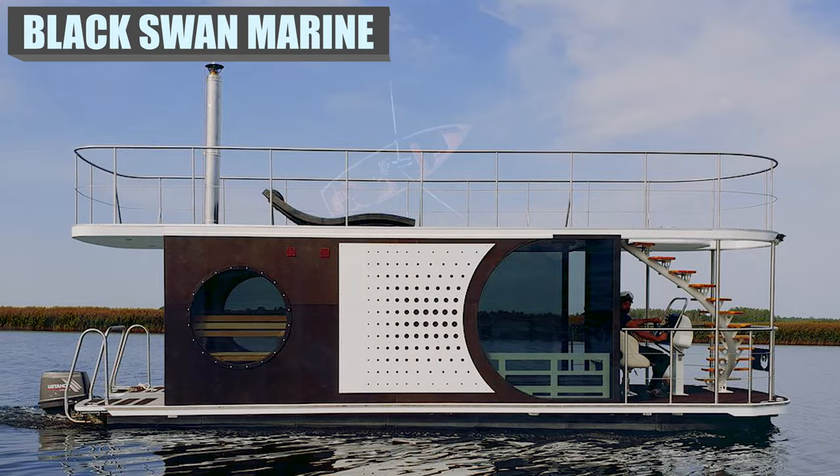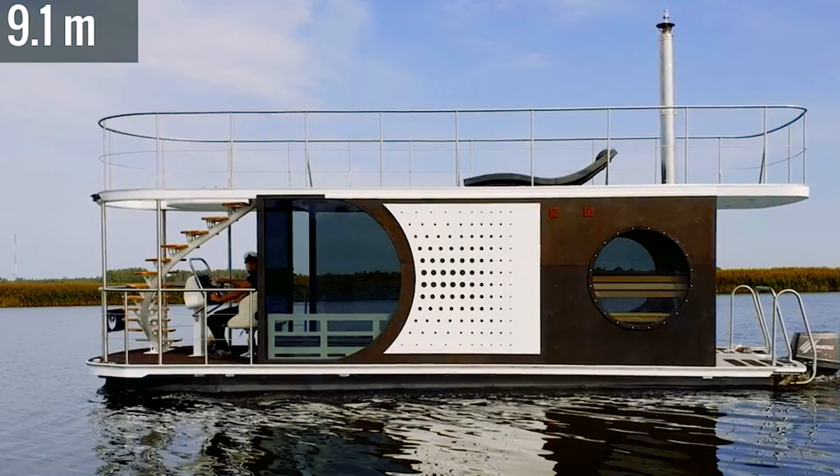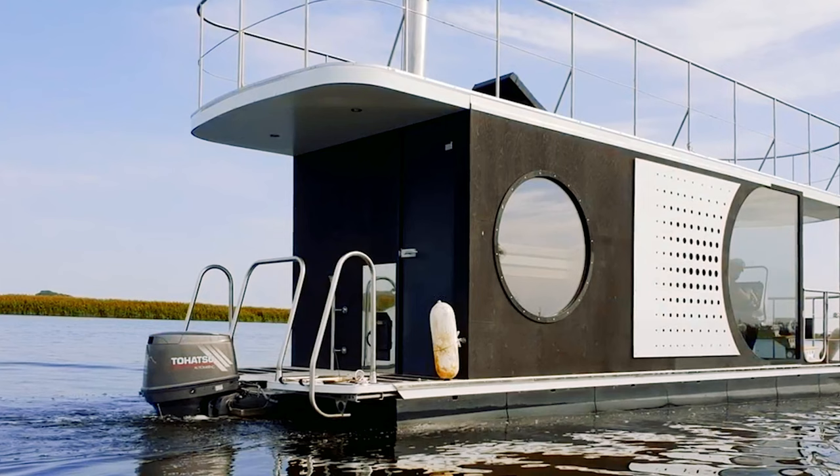For a more contemporary design for fun on the water, this is a new, smartly designed houseboat built by Black Swan Marine. It is a 30-foot-long houseboat intended to carry up to six persons, maneuverable over the waves using a 60-horsepower outboard gasoline motor.